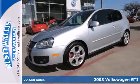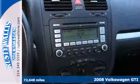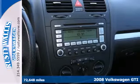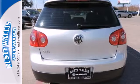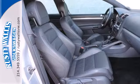It's a 2008 Volkswagen GTI. The 2008 GTI has standard safety features including stability control, multiple airbags, four-wheel anti-lock brakes, traction control, and child seat anchors.